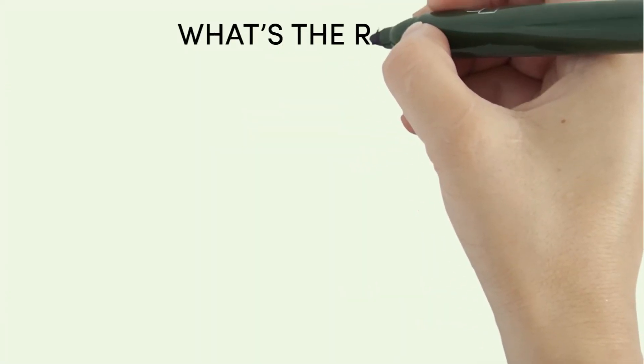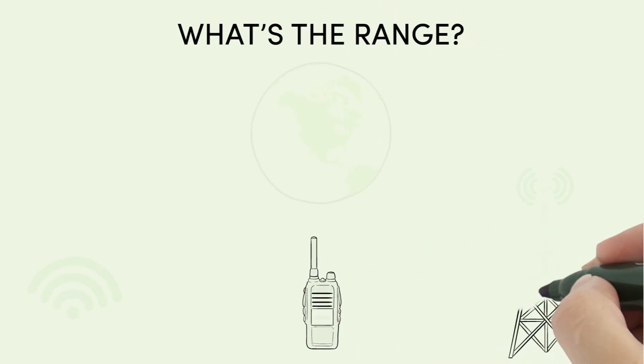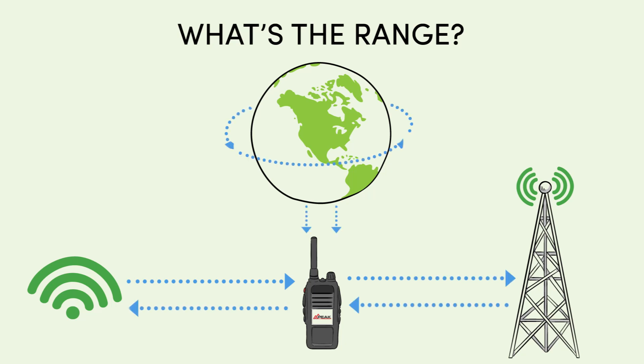What's the range? Push-to-Talk systems leverage existing cellular data, Wi-Fi networks and the internet, allowing you to communicate across the street, around your town, across the nation or even around the world.